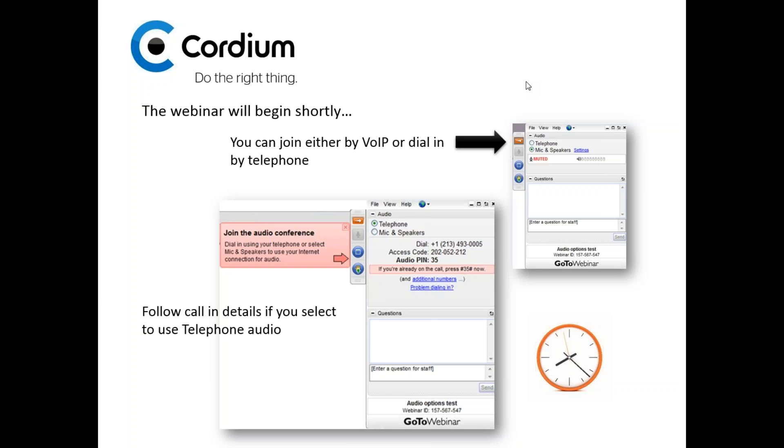Hi. Good morning, everyone. This is Mike Corsione, Managing Director of Cordium Cybersecurity and Data Protection Services. Thank you for attending our webinar today on Cybersecurity Policy Tracking and Testing, a very popular topic in today's marketplace.